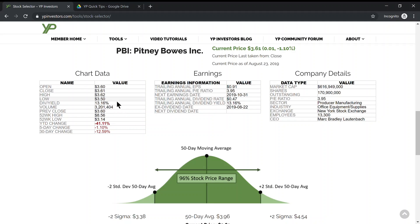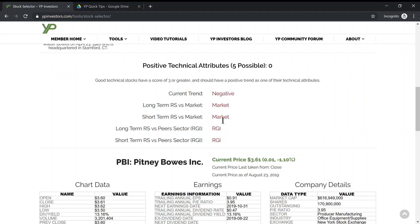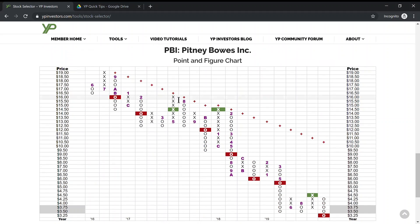That's not the case, especially with how much this stock lost this year. Our YP quick tip is: always make sure if you're going to be in a dividend stock or any stock, the current trend is positive and you have at least two other positive technical attributes — so three or more. If you already own a dividend stock or any stock, you want at least the trend to be positive, because in a negative trend the price will most likely keep falling.